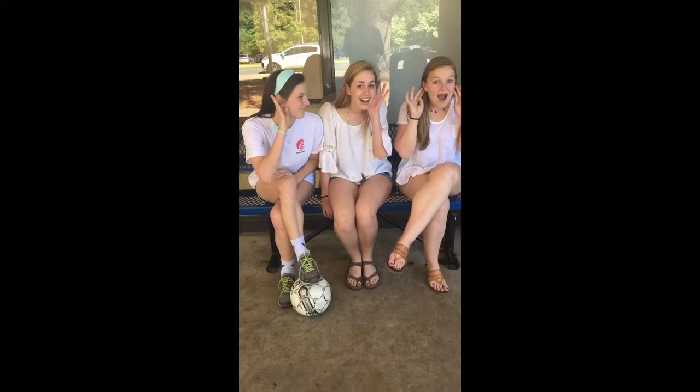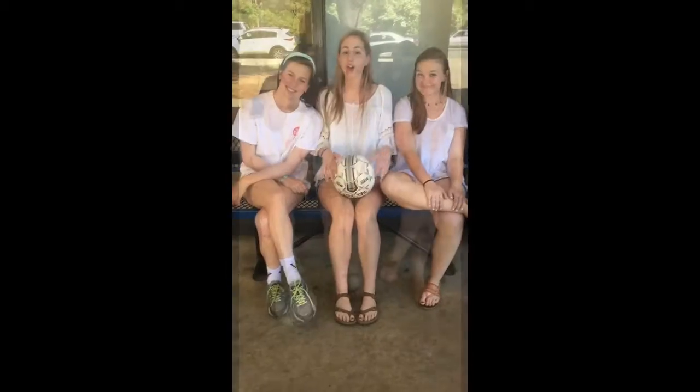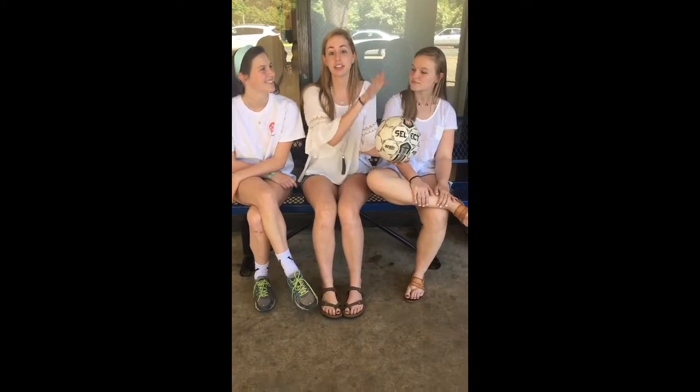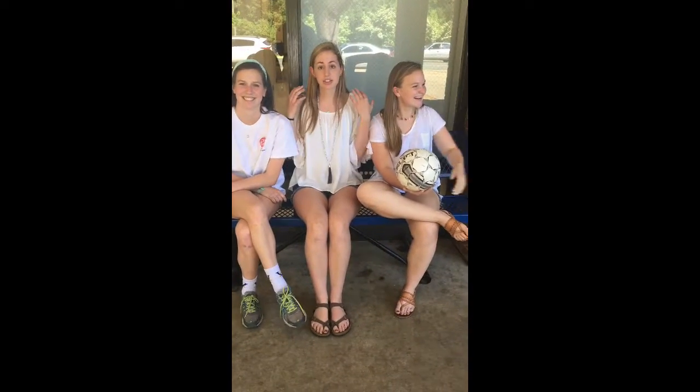So today, kids, what we learned is that I is for... Inertia! So all you need to remember is that inertia means that if something is in motion, like this soccer ball, it will continue in motion until it is stopped by something else. In the same way, if you're stopped in a car and you suddenly start, you will jerk backwards because you are not in motion and you want to stay not in motion. Thanks, kids!